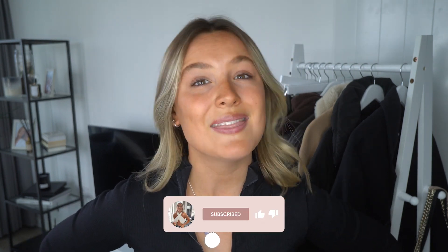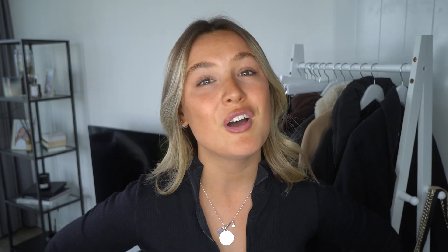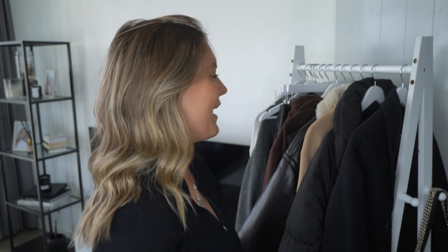If you are enjoying this, please give me a like, hit that subscribe button, and leave any comments down below. But without further ado, let's get on with the video. First things first, I'm going to start with my coats and jackets because they are the pieces that make up my autumn/winter capsule wardrobe every single year. I always love the idea of layering, so my coat is the main piece.